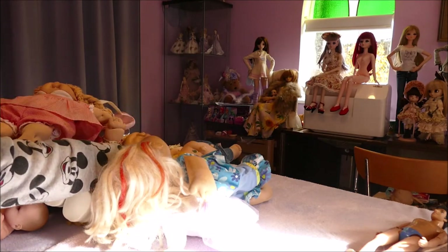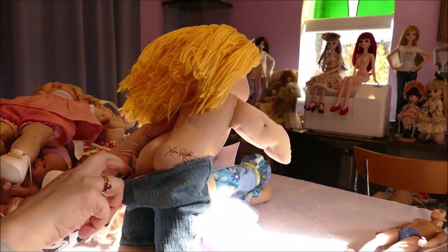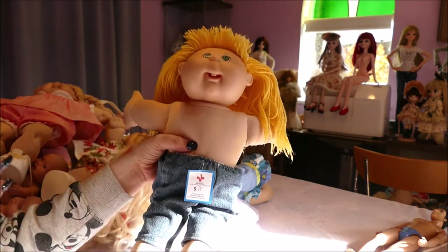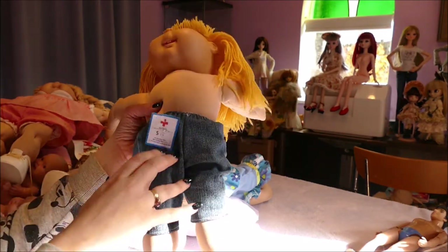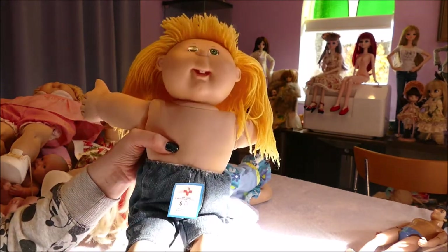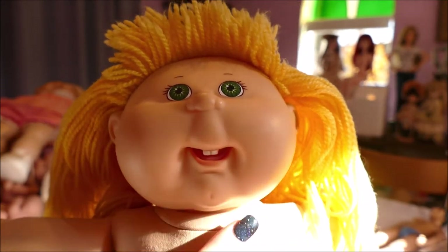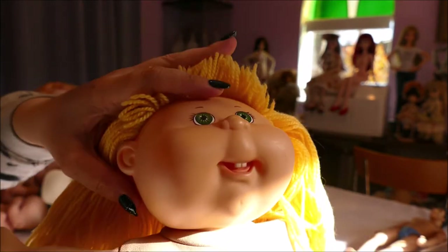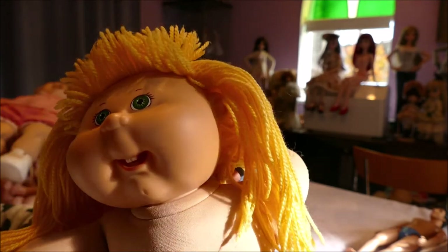This one is a Play Along Cabbage Patch Kid at $15 — I consider that quite a bit from the women's refuge charity shop. But she's so incredibly clean that I won't need to do much work — just a soak, reset her hair, maybe make her something since I've been making Cabbage Patch clothing. She has a very pretty face with two front upper teeth. Play Along is the brand, I believe.